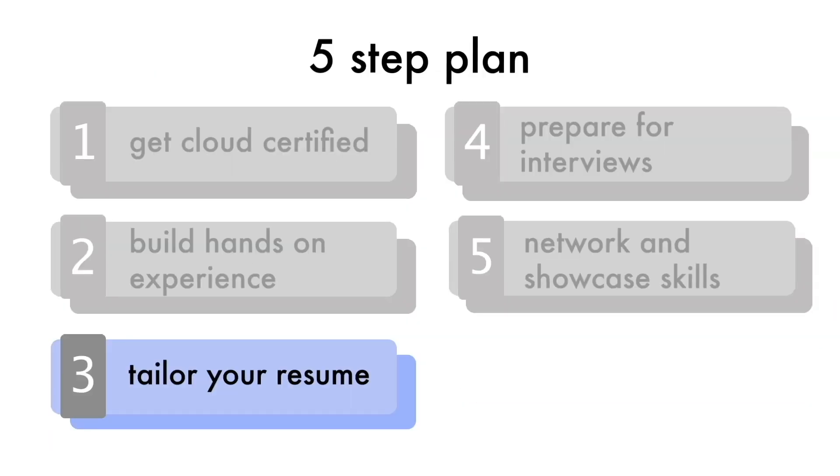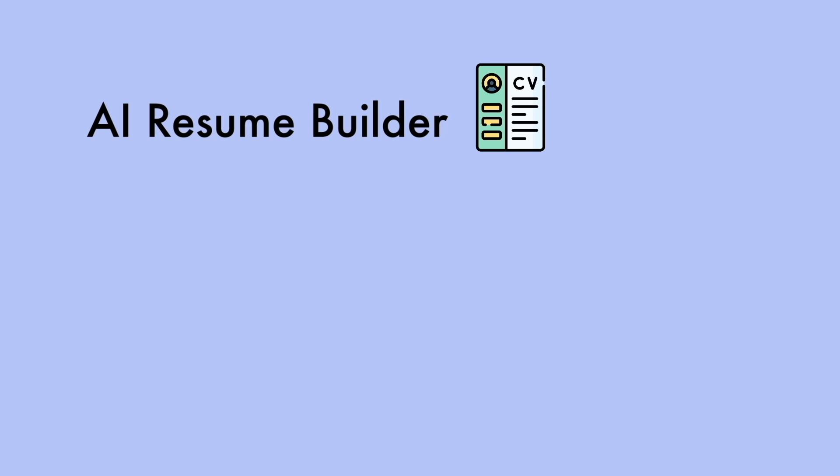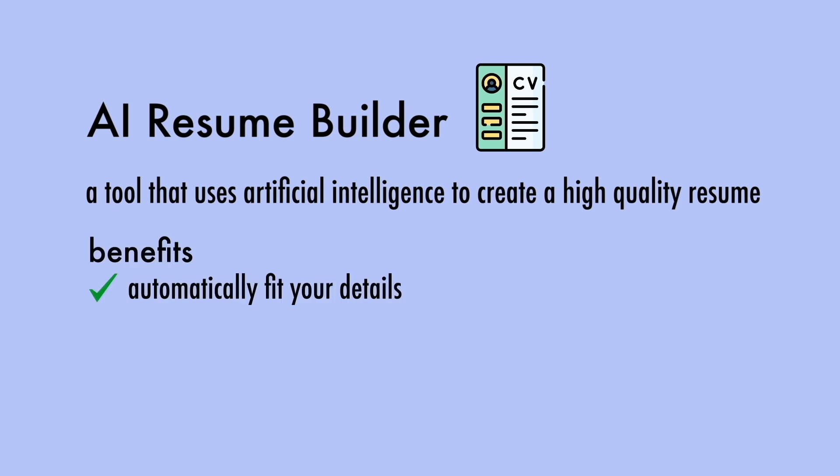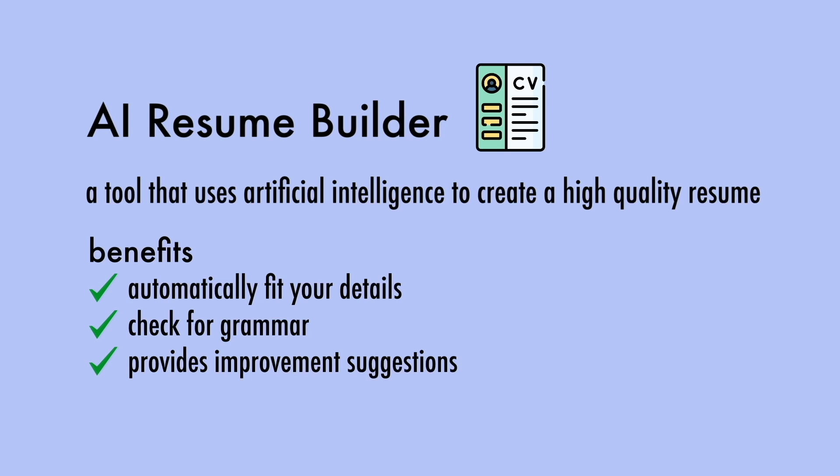Speaking of resumes, it's important to tailor your resume based on the role you apply for. One way to do this is by creating your resume using an AI resume builder — a tool that uses artificial intelligence to create a high quality resume. It can automatically fill in your details, help you check for grammatical errors, and provides suggestions on how to make your resume better. I wish I knew about AI resume templates back when I was applying for jobs because it would have saved me so much time trying to manually tailor my resume.